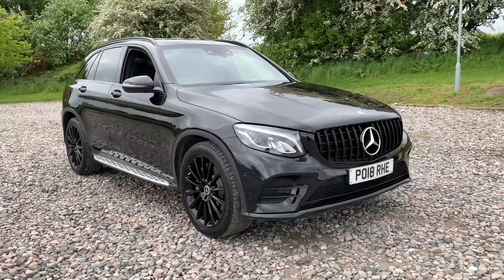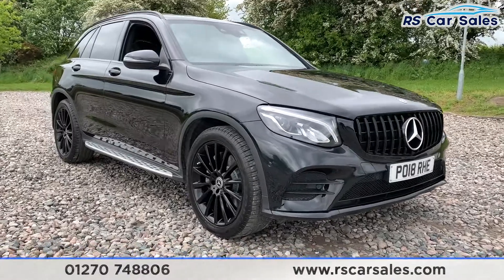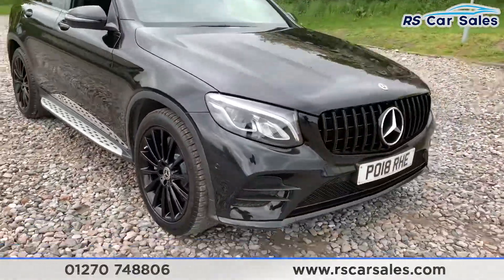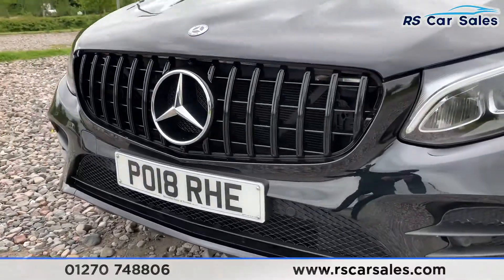Here we have a 2018 Mercedes-Benz GLC 220D 4MATIC AMG Line. It comes with four superb 20-inch alloy wheels in black, LED headlights, and a black Panamerica-style front grille with chrome and badging.